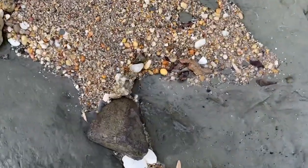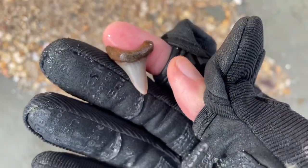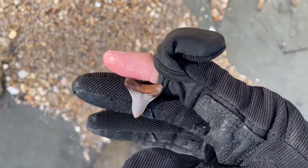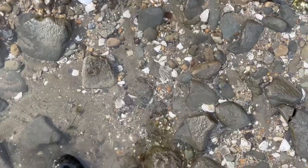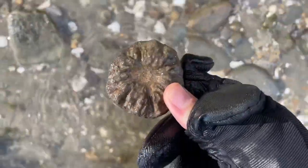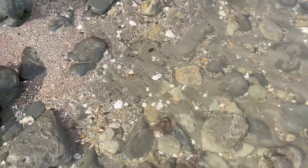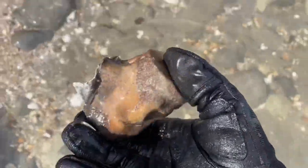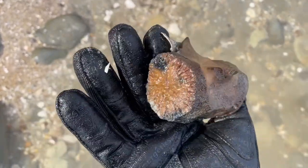Looks like a nice little mako — could be a retroflexus. Pretty color. Yeah, that's definitely a retro. Spotted a cookie in the water. It's pretty thick. Got a little dolphin vert in the water. Looks like it's whole, or at least partially whole. It's orange.